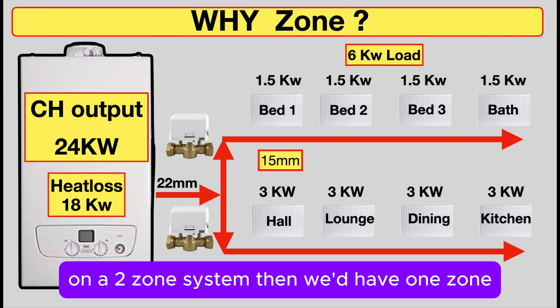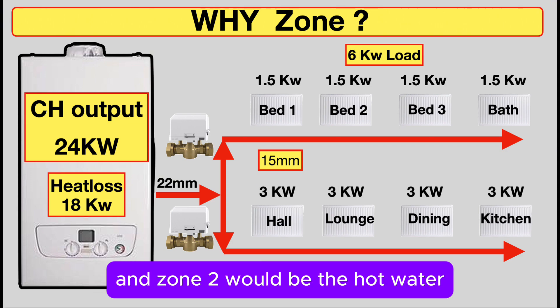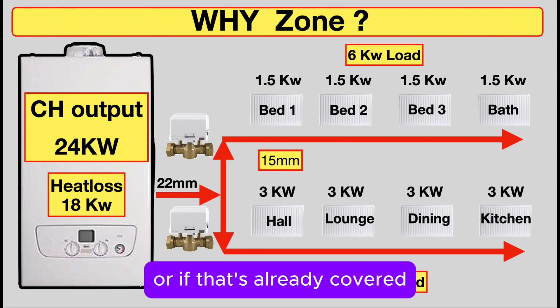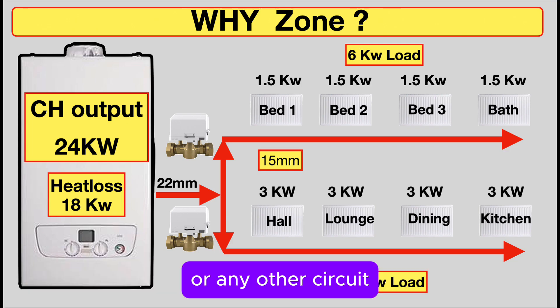On a two-zone system, we'd have zone one which would be the radiators downstairs, and zone two would be the hot water. Or, if that's already covered, then zone two would be the upstairs bedroom radiators or any other circuit.